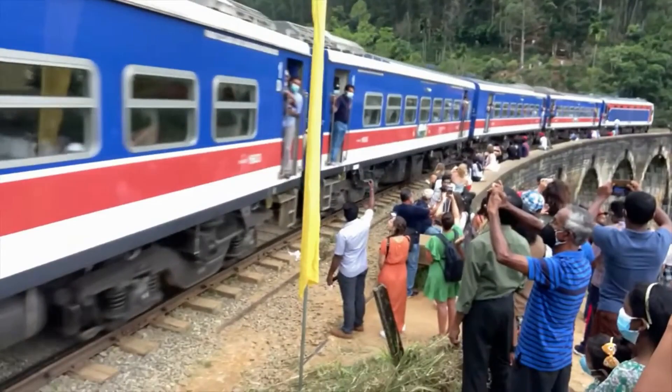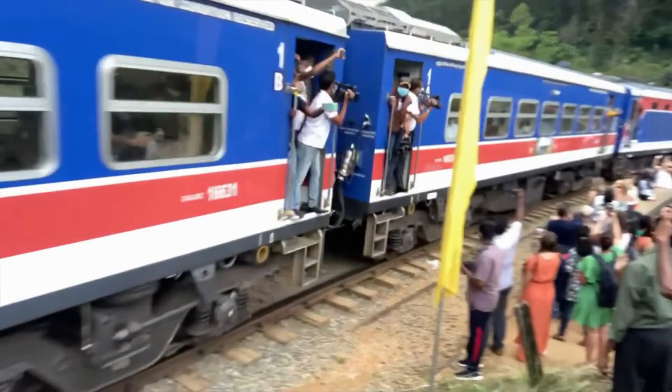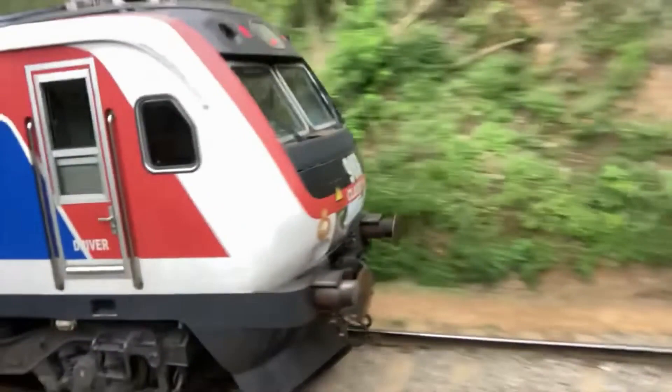The Nine Notch Bridge. Thanks for watching.